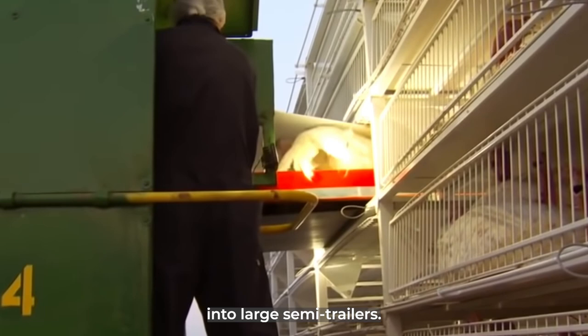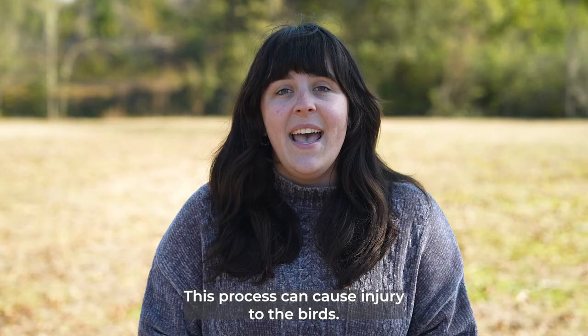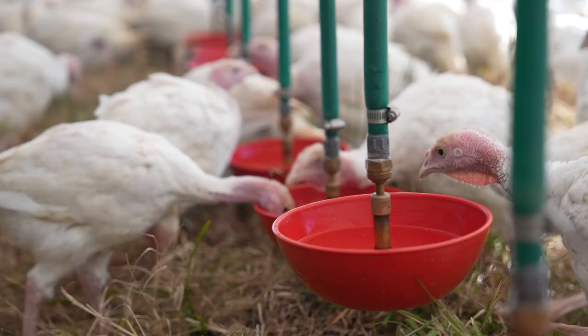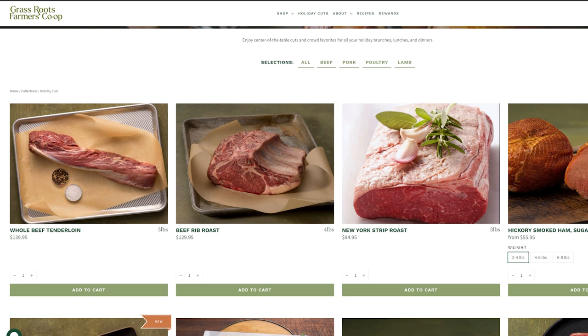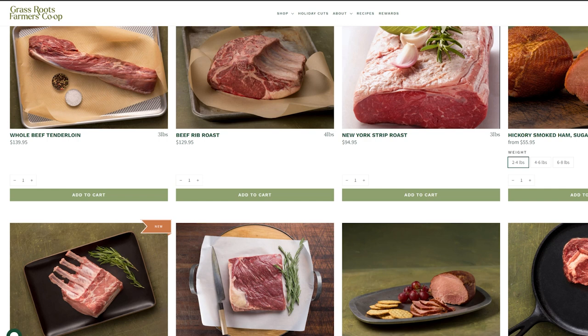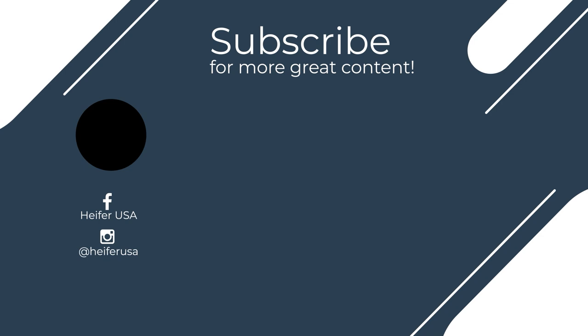Industrial poultry farms use machines that automatically load turkeys into large semi-trailers, which can cause injury to the birds. At Heifer USA, we strive to prevent injury, sickness, and excess stress for all of our poultry. If you want to support the humane production of happy, healthy pastured turkeys, you can purchase meat raised right here at Heifer USA by visiting the Grassroots Farmers Cooperative e-commerce site using the link in the description. Learn more about raising turkeys regeneratively with our video, 'A Complete Guide to Pastured Turkey Production,' or check out our video on whether feed additives are really worth the cost for your pastured poultry operation.